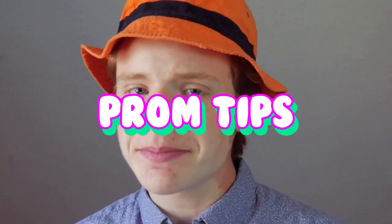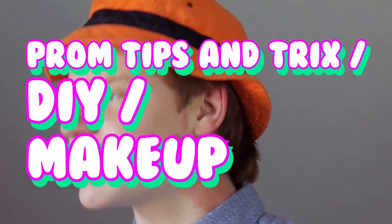What's up guys, my name is Ben Omer and today I am very excited to share with you guys some prom tips and tricks, DIY, makeup tutorial, try-on haul — I've never really made a lifestyle tips video like this.